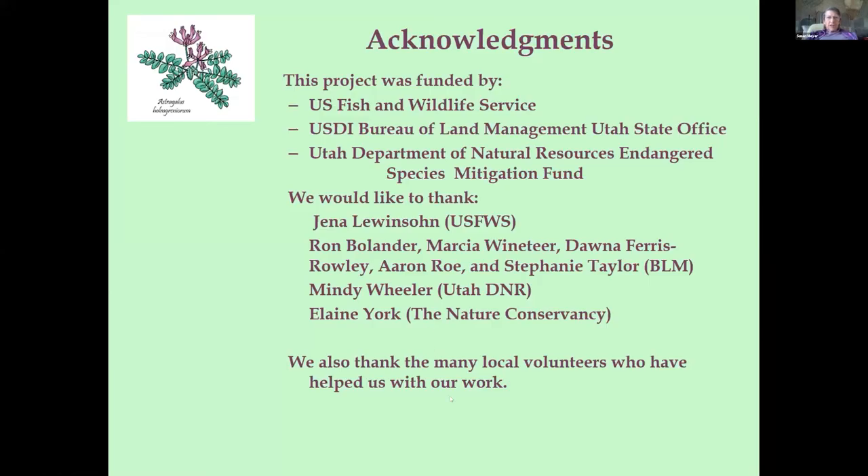Thanks to our funders and the people in the funding agencies who have been extremely generous. A shout-out to Ron Bolander, who took a chance on us right at the very beginning and funded us to try this. Jenna has been a booster all along. The BLM has helped us tremendously. Mindy and the ESMF funded this work. And of course Elaine — they have a Holmgren's preserve too that we've worked on. This is a success story, even though there won't be any plants out there this year. Thank you.